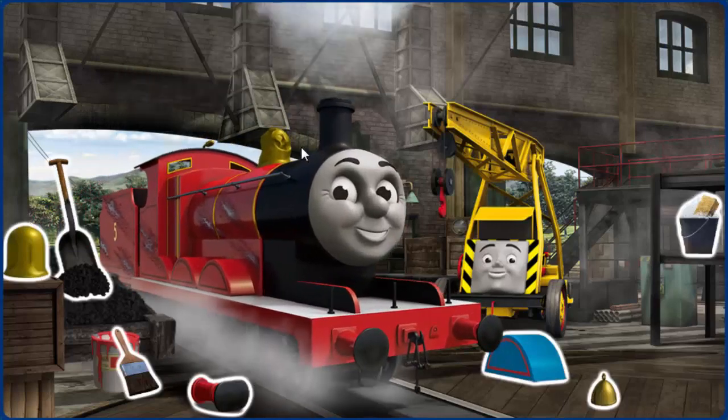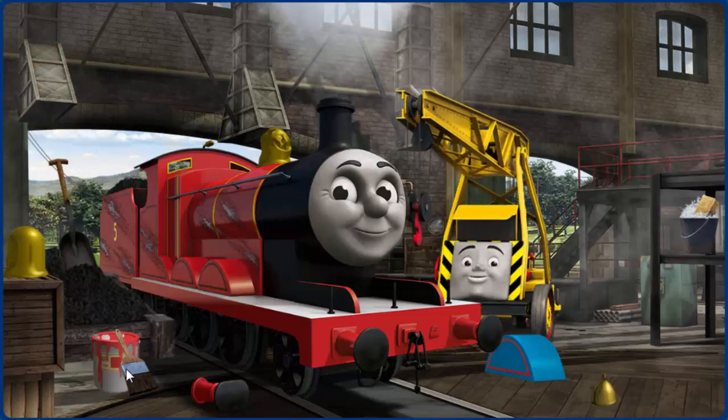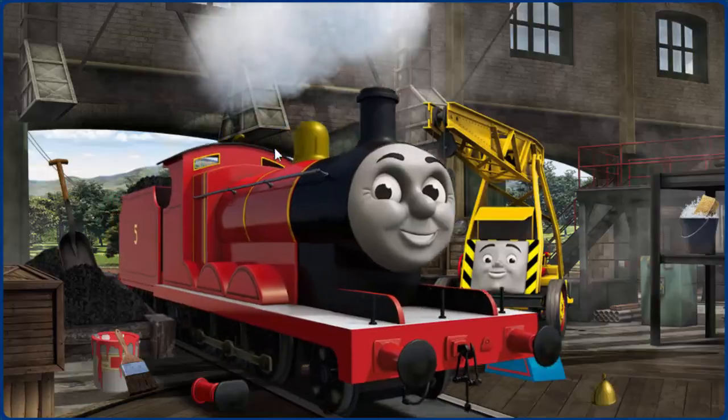James needs more coal, and his dome is broken, and his paint is scratched. Great job, but there's still more to do. Great job, but there's still more to do. You fixed it!